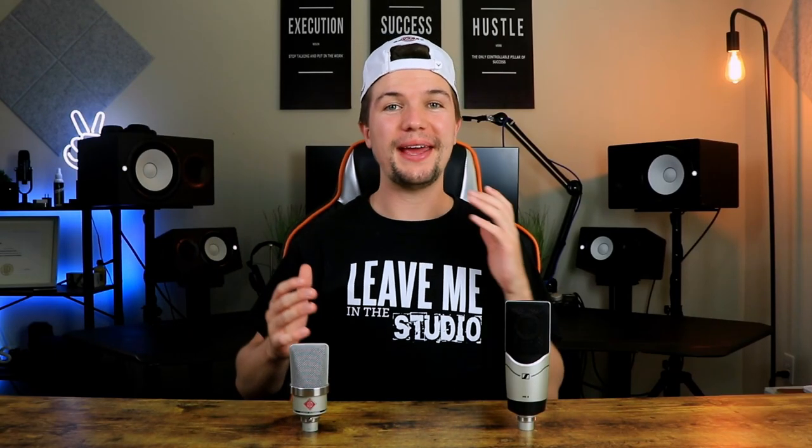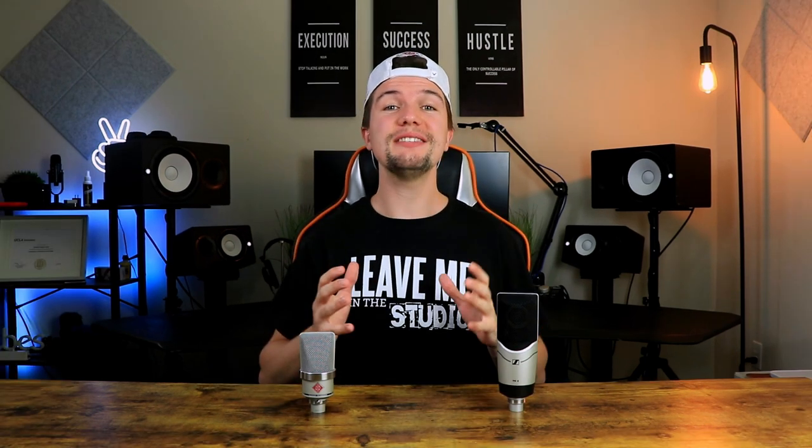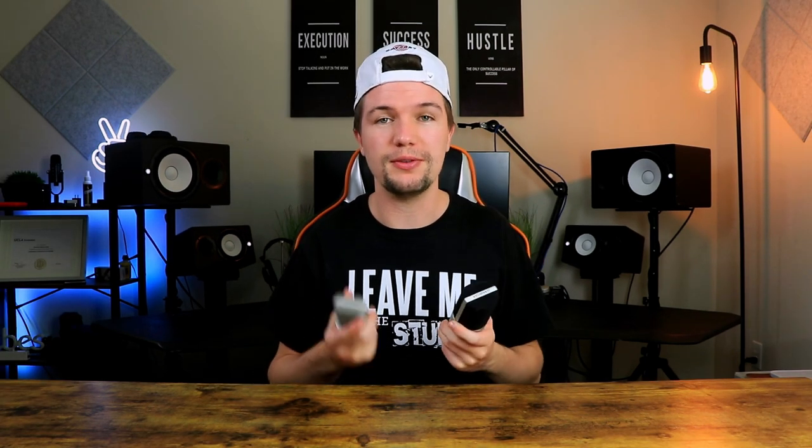Hey guys, welcome back to another video. If you're new here, my name is Edward Smith. In today's video we are going to be looking at probably the best condenser microphones you can get for your home studio setup — the Neumann TLM 102 and the Sennheiser MK8.